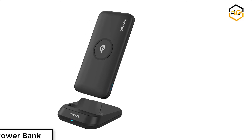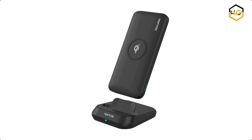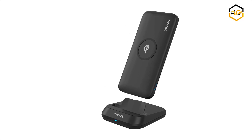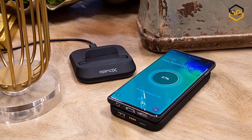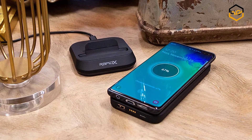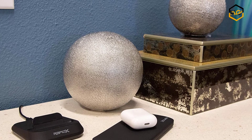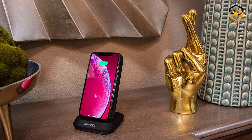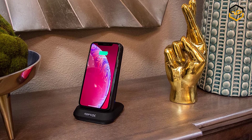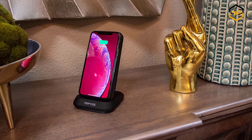At number 2 we have the RapidX Power Bank. When at home or in the office, just prop your iPhone, Android, or other Qi-enabled device on the stand to effortlessly and wirelessly charge your device. The stand simultaneously provides easy, hands-free viewing and wireless charging. MyPort conveniently offers two charging options: connect any USB or USB-C cable to charge your tablet or phone, or simply rest your phone on the power bank for a wireless charging experience.